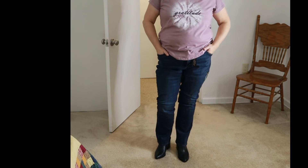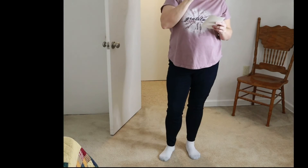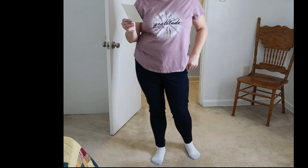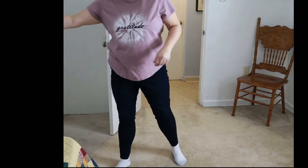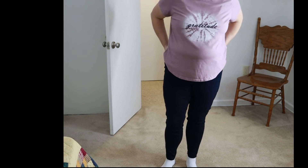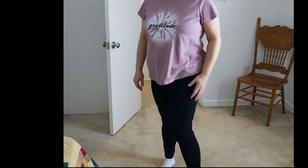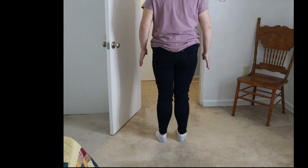I have one more pair of pants to try on. These are the HUE Women's Plus Size Ultra Soft High Waist Denim Leggings in Black Indigo Wash, size 1X — $48. They're kind of like a jegging. The pockets are faux, which I don't like, except the back pockets which are real. They fit okay — they're not too bad. I would not pay $48 for these, but they do fit alright.